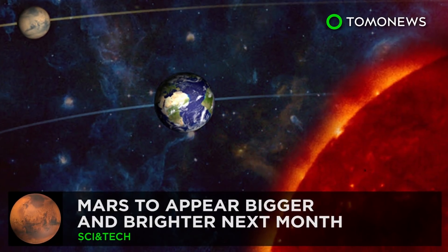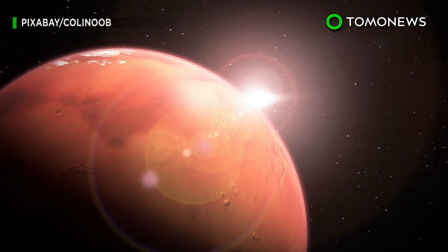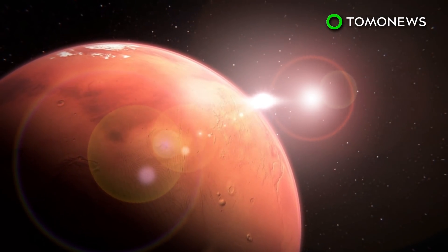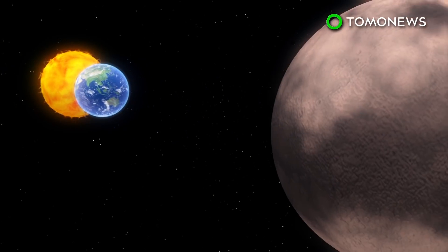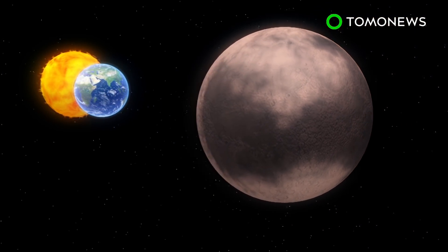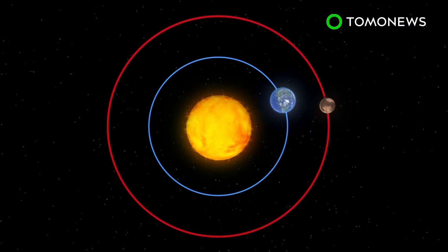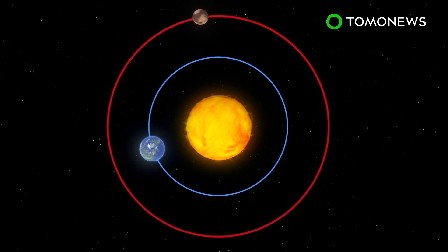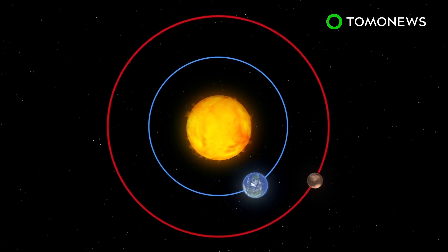Newsweek reports that Mars will appear bigger and brighter from Earth in the next few weeks. Next month, Mars will be the closest it has been to Earth in the past 15 years, at 35.8 million miles away. It reportedly takes twice the amount of time for Mars, around 687 days, to orbit the Sun than it does for Earth.